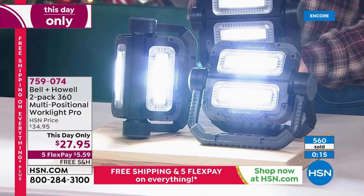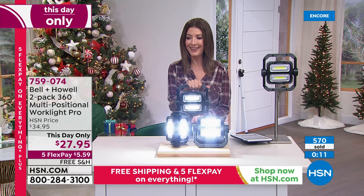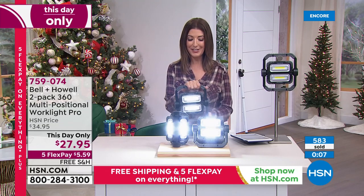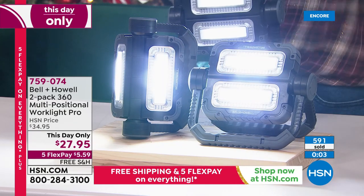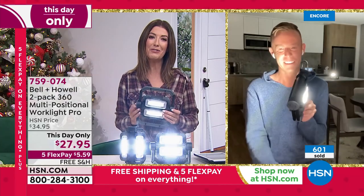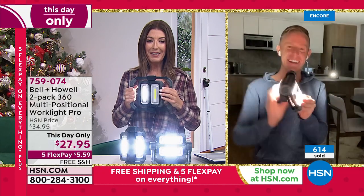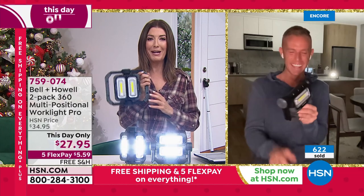I didn't want to aim them into anyone's eyes because it does come with a warning. Close your eyes and imagine how bright and shining this light is going to look in your home. You're getting two, one-day-only priced less than $28 — that's like $14 each. Five flex pay, free shipping on everything today. Thank you so much, Chad Allen. Great to see you. Don't point that at the neighbor's house — they're going to see you a mile away.